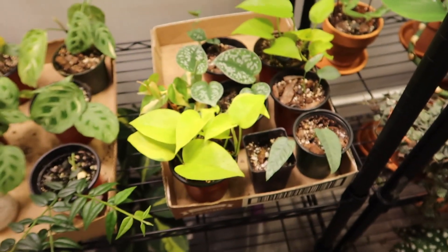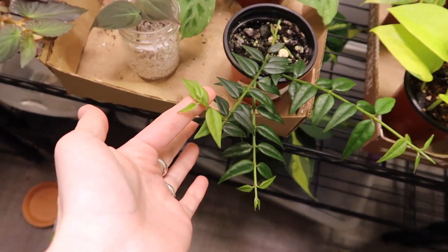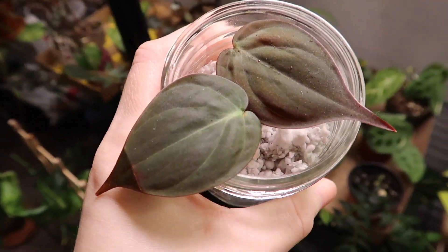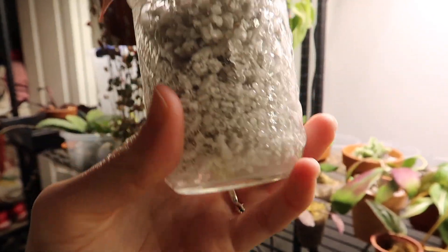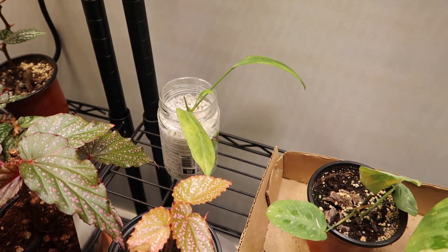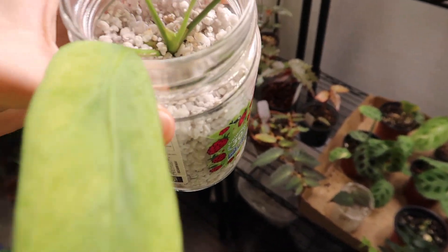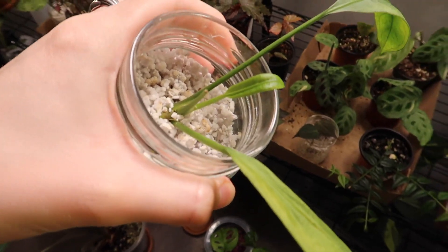Down here are more propagations. My hoya bella is looking so good — it grows so fast. A very good maranta as always. This is a philodendron micans that I'm propagating in perlite — I used it as a demo for my perlite reel on Instagram. I plan to make a whole YouTube video about propagating in perlite eventually. I haven't checked yet to see if there's root formation but hopefully there is.